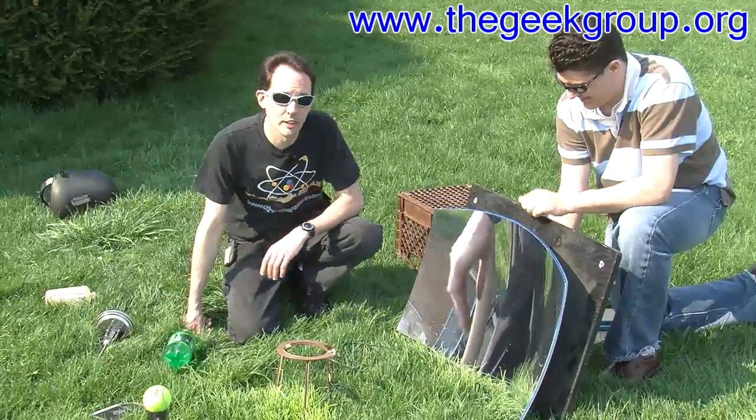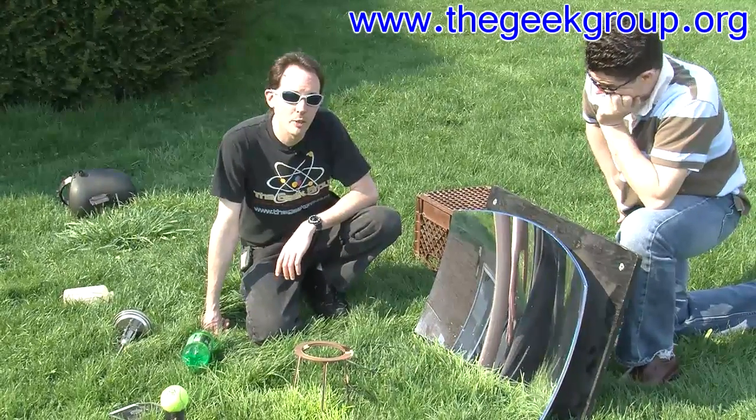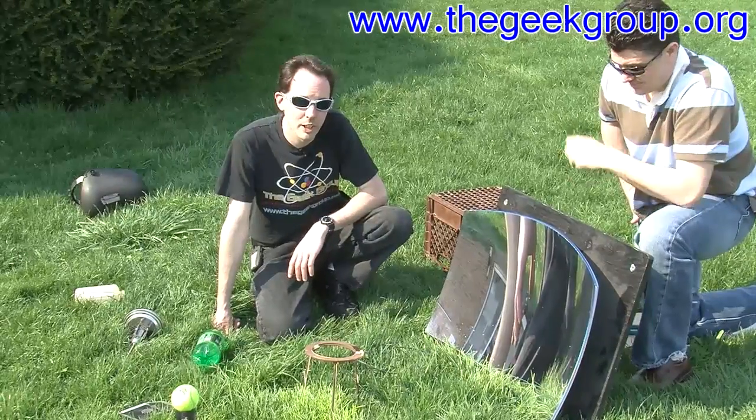So there's your Motrin tablet. They do fry. They stink pretty bad. I'm Chris Bowden with the Geek Group — you guys have fun. We'll have more next time.